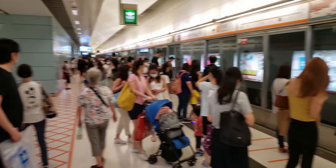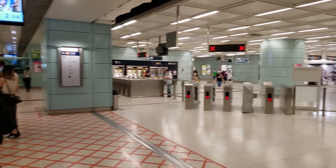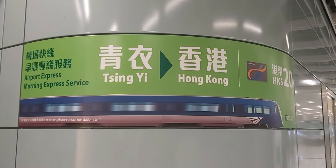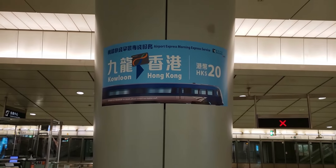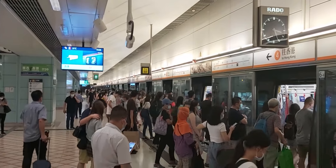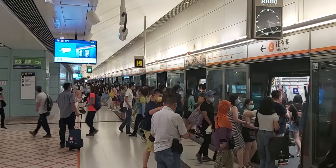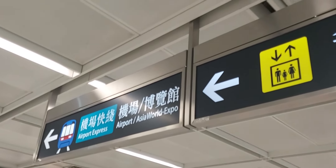The next station is Tsing Yi, an interchange station with the Tung Chung Line. Passengers travelling from the airport can use the rest of the MTR network for free, only having to pay the Airport Express fare. There is also a morning express service on the Airport Express from Tsing Yi and Kowloon to Hong Kong Station from 7am to 10am, costing around $20. Otherwise, commuters will take the Tung Chung Line to go to Hong Kong and Kowloon stations. Tsing Yi, like all other Airport Express stations, is coloured light grey. The architect did this to make the Airport Express stations feel like an extension to the airport.